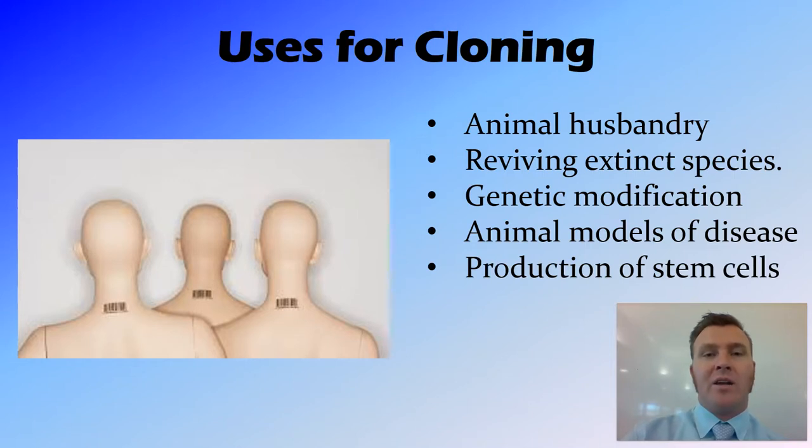Another thing that we can use cloning for is the production of stem cells. Stem cells are undifferentiated cells that can be used to replace tissue before they turn into something else.